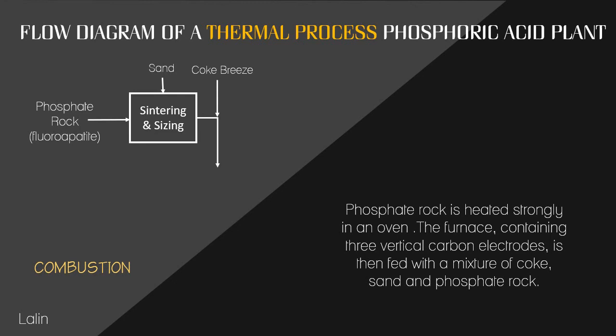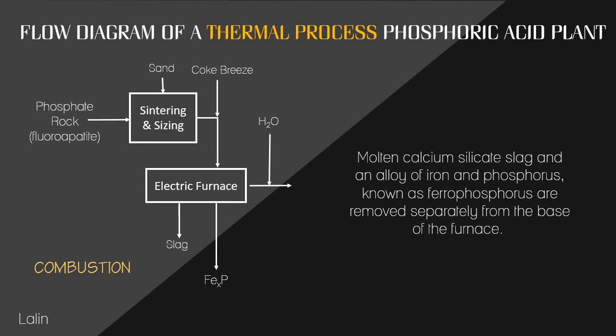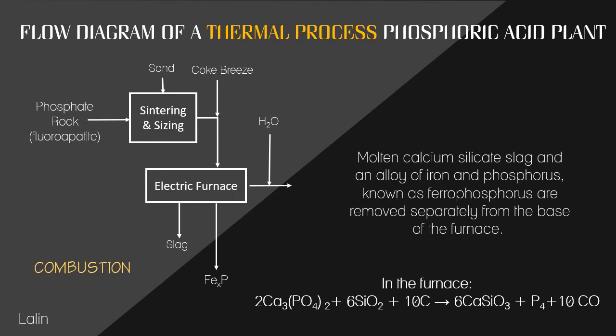For combustion, to optimize production efficiency, the feed of phosphate rock into a furnace needs to be as uniform as possible. To achieve this, phosphate rock is heated strongly in an oven, resulting in fusion of small particles to form hard nodules. The furnace is then fed with a mixture of coke, sand, and phosphate rock. The main reaction of combustion is: elemental phosphorus reacts with oxygen to produce phosphorus pentoxide. The gaseous phosphorus and carbon monoxide from the top of the furnace are passed into a spray of water, while molten calcium silicate slag and an alloy of iron and phosphorus — known as ferrophosphorus — are removed separately from the base of the furnace.